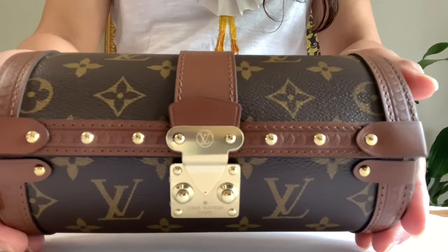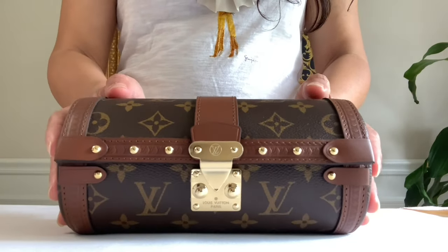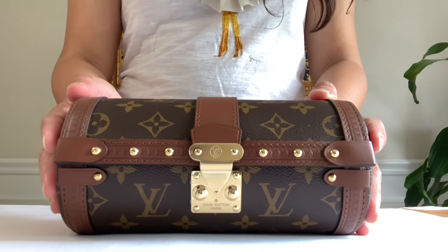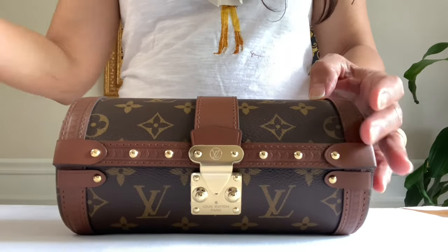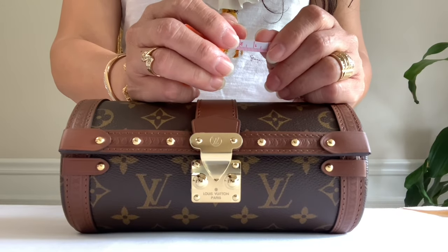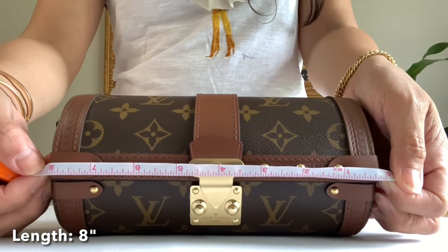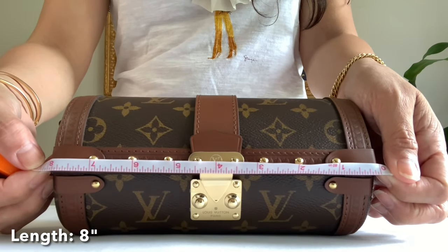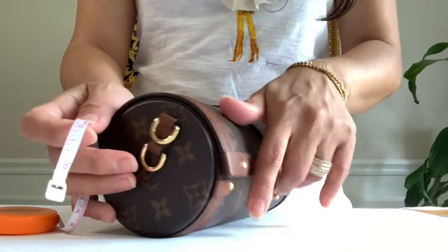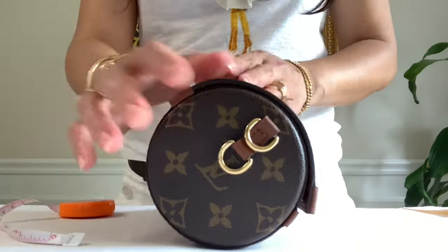Wow, look at this! I'm so glad it's longer — I was expecting it to be 7.5 inches long as it says on the website. I am very curious because the first thing I asked my SA was whether my phone would fit. It's 8 inches versus 7.5 inches on the website — yay, my phone would fit! The diameter is 3.5 inches.